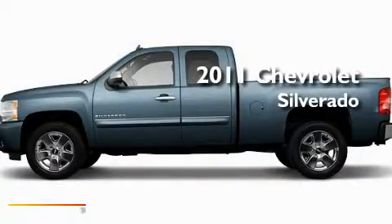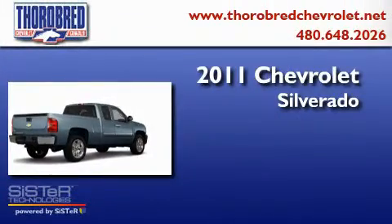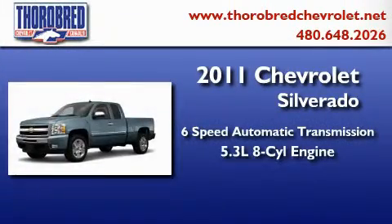This is a brand new 2011 Chevrolet Silverado. This truck has an automatic transmission and a 5.3 liter V8.